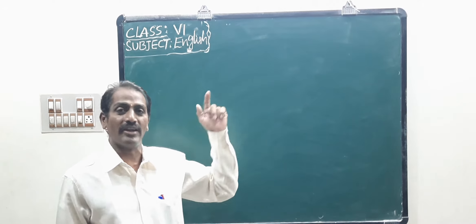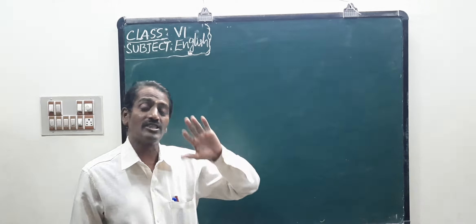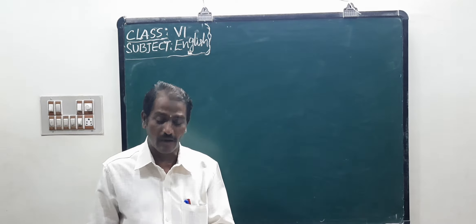Good morning, students. Last class we covered Expand Grammar. Here is degrees of comparison — just forms of adjectives.